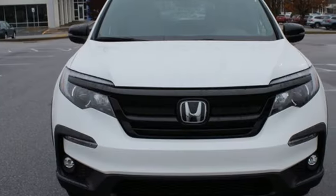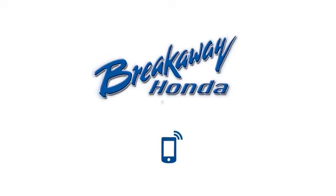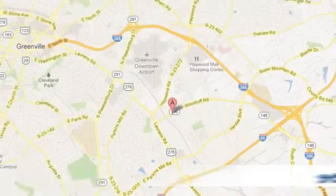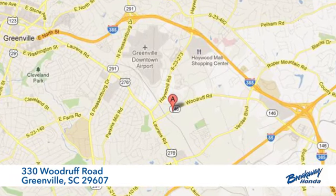Honda's created some of the most admired vehicles on the planet. Experience it for yourself today. Call, click, or stop in today. We're conveniently located at 330 Woodruff Road in Greenville, South Carolina.